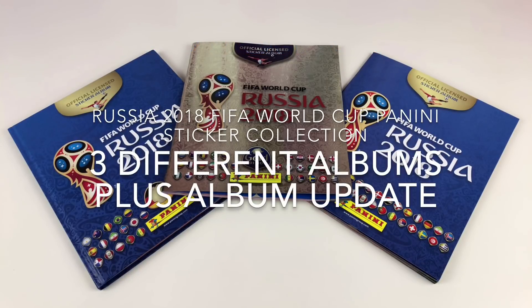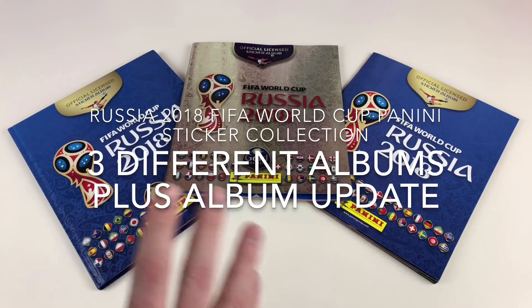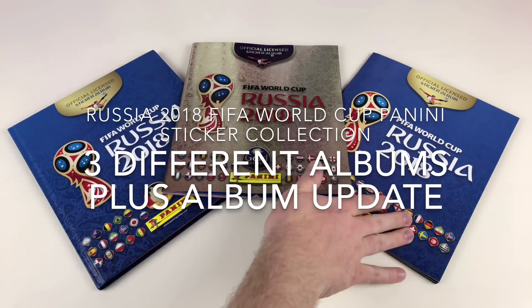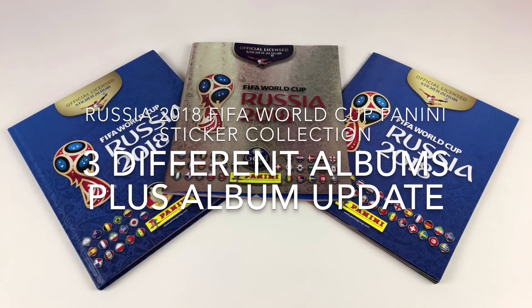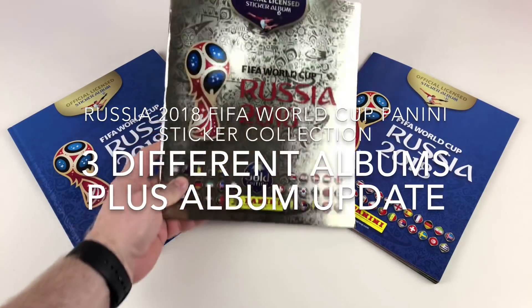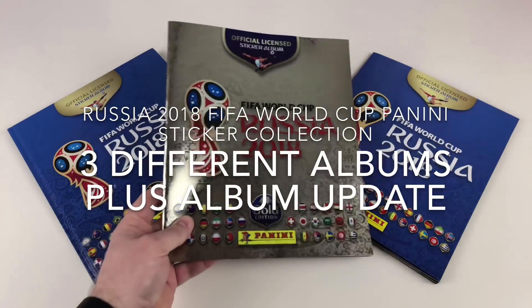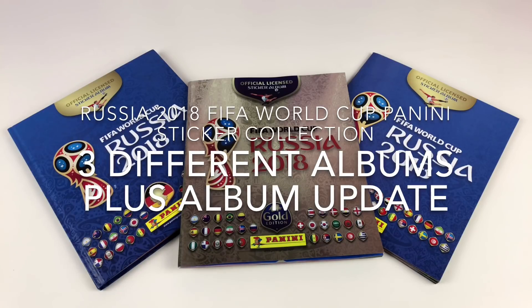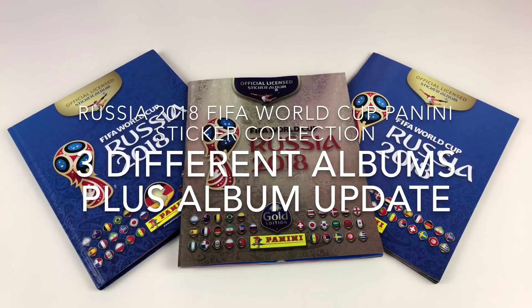Hey everyone, it's Collector Daddy, welcome back to the Collector Daddy channel. Today I'm going to show you my trio of FIFA World Cup Russia 2018 albums. I'll do an album update on the original album, the hardcover album, and then show you the new gold album which we got through today. We'll go through everything, show you the differences between the three albums, and you can see them pretty much at their completed stage.